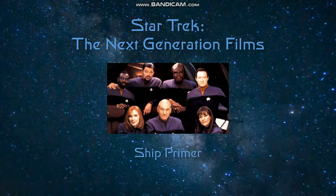Hello everyone and welcome back. Today we will be covering in our continuing series on Star Trek ships, the Star Trek Next Generation films. Now while there were only four of these films, we saw the introduction of quite a number of new designs. So let's take a quick look.